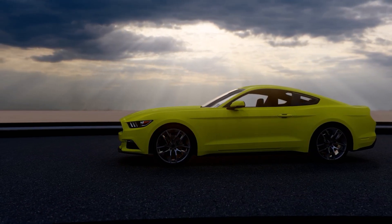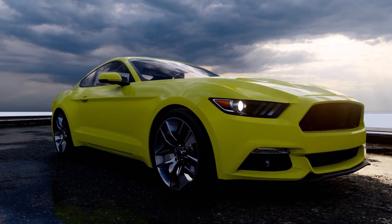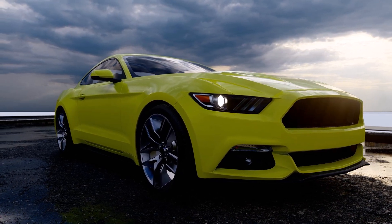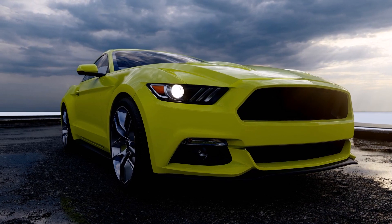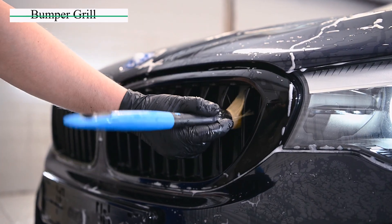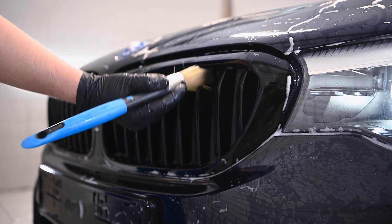Moving on, we have the front bumper. This is the hero that takes the hit when there's a minor collision. It keeps you, your car, and passengers safe by absorbing the impact. Then there's the bumper grille. It's not just for looks — this grille helps cool the engine by letting in air. Imagine it as your car's breathing system.